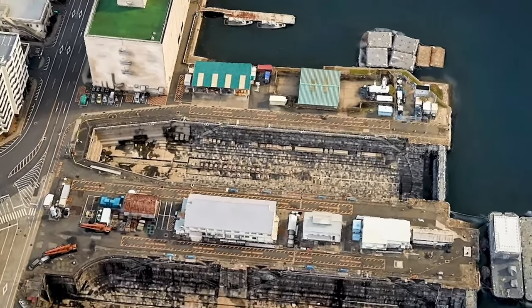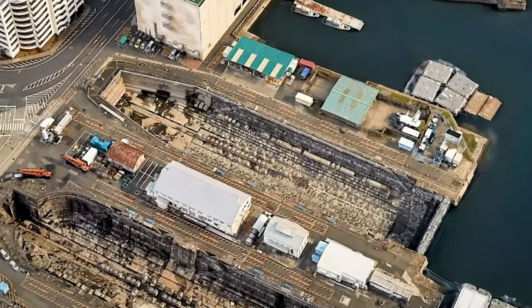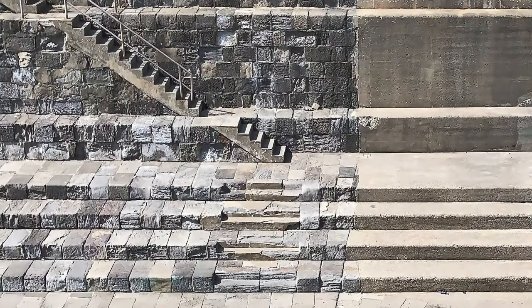Eventually, Dry Dock 1 was enlarged to accommodate newer and larger ships. Modern concrete construction techniques were used, resulting in the contrasting walls seen today.